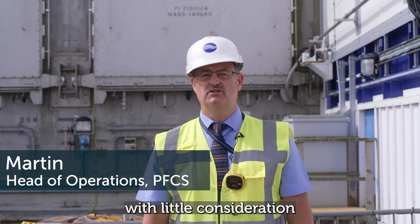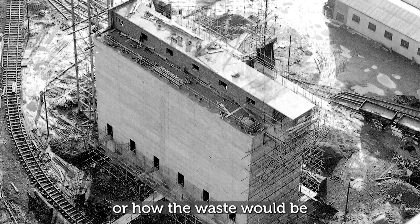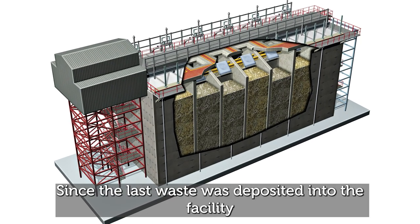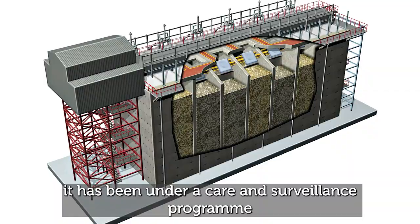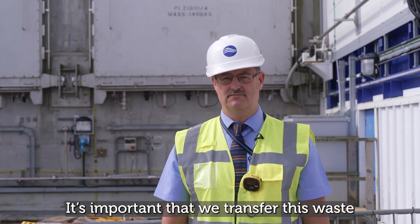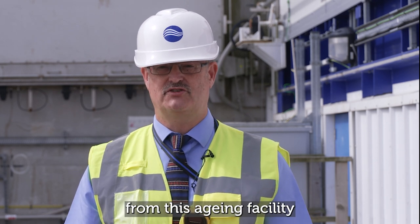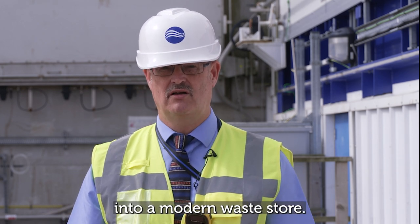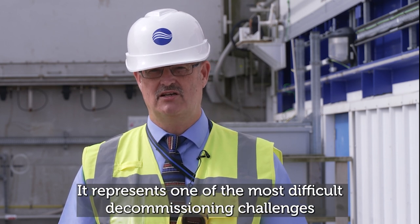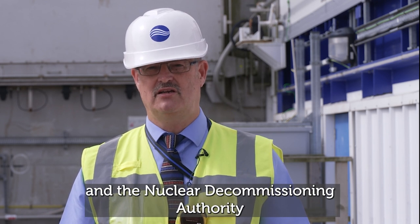PFCS was designed with little consideration of how one day it would be demolished, or how the waste would be retrieved from the facility. Since the last waste was deposited, it has been under a care and surveillance programme, looked after by Sellafield operations teams. It's important that we transfer this waste from this ageing facility into a modern waste store. It represents one of the most difficult decommissioning challenges and the highest priorities for Sellafield Ltd and the Nuclear Decommissioning Authority.